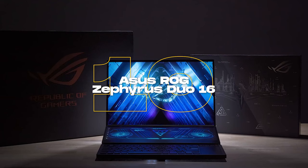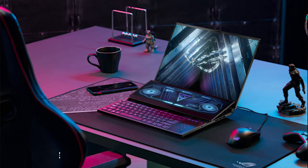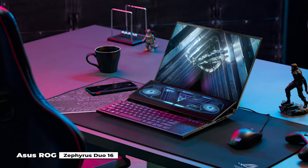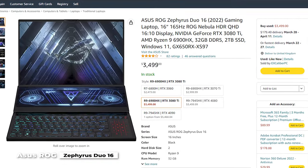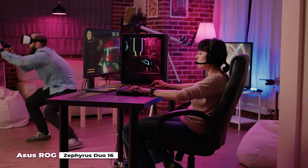Number 10 on our list is the Asus ROG Zephyrus Duo 16. It is a fantastic, though pricey option if you are looking for something a little different, or you are a content creator who wants a laptop for gaming as well.